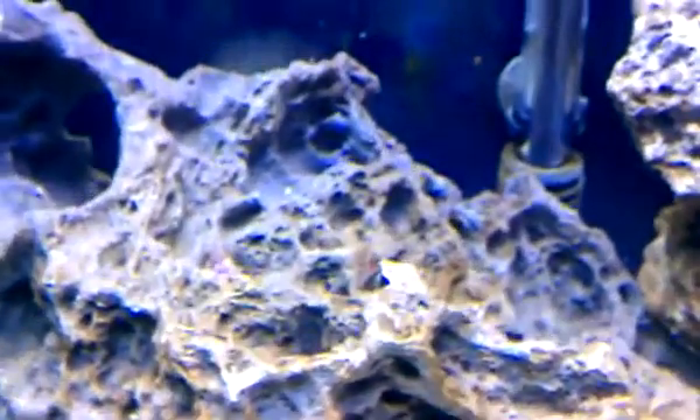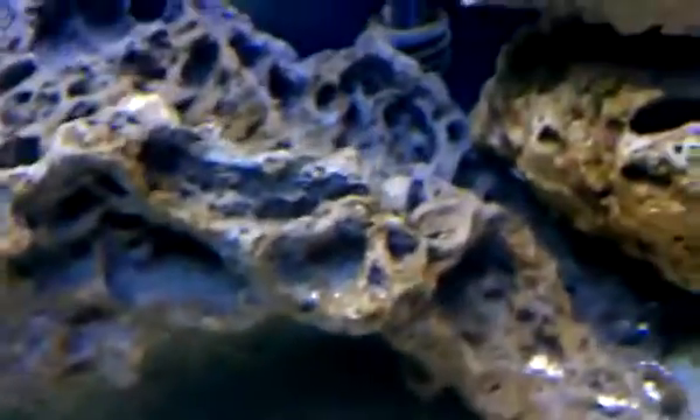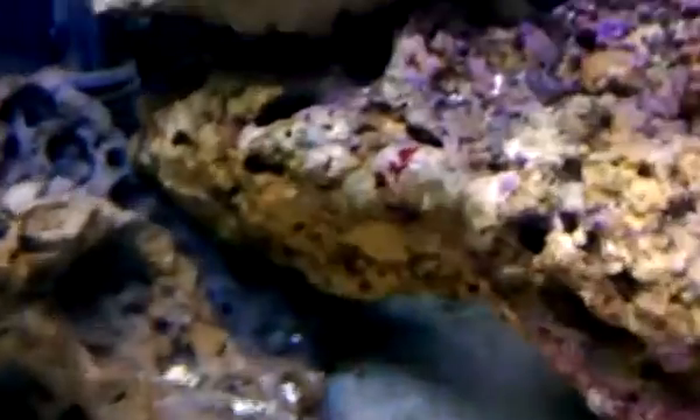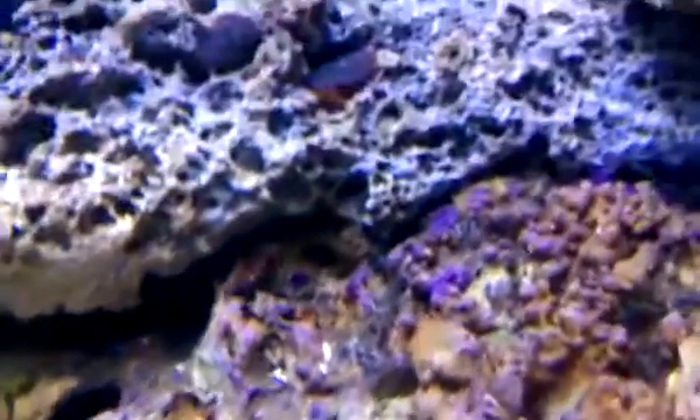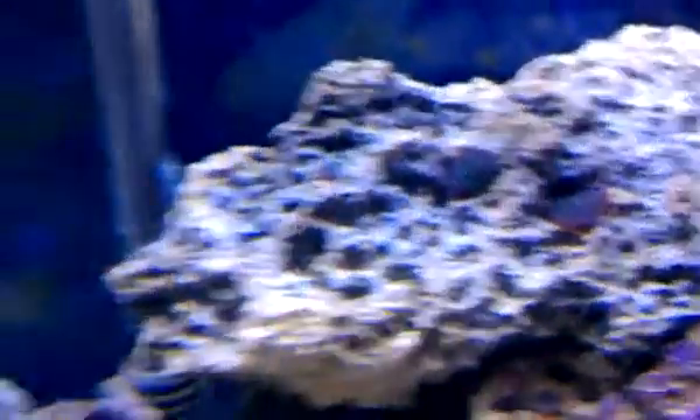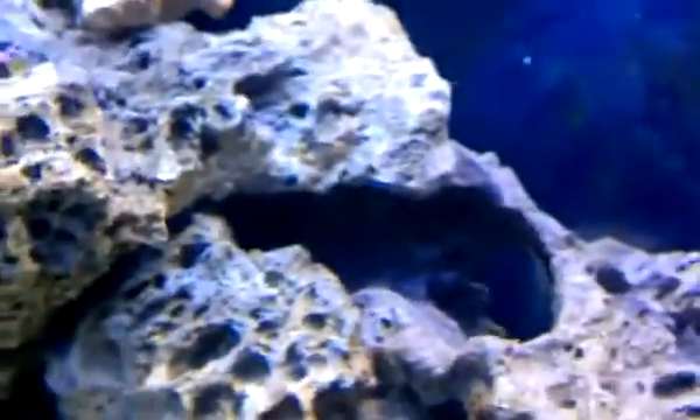My other hermits — one's right there, the other one's right next to him. They're not cleaning my fans very much, but oh well. I'm starting to grow the red coralline in quite a few places — over there. So I'm liking that. Yep, that's just a quick update.